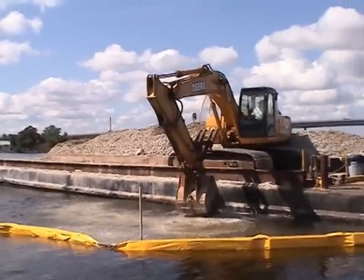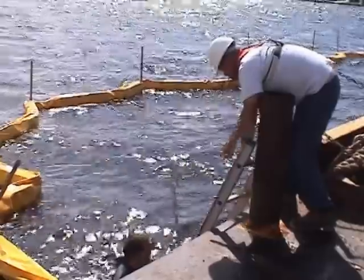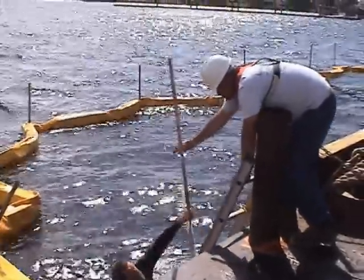It takes about 800 scoops this size to build an acre of oyster reef. After culch has been placed into the water, crew members enter the water to smooth the culch out.